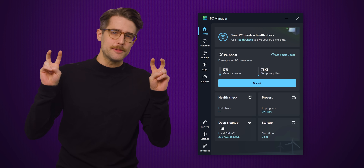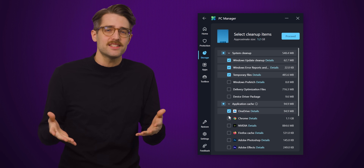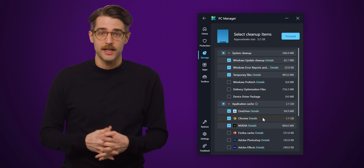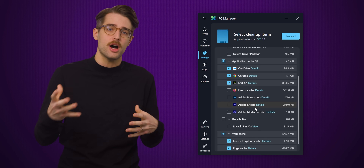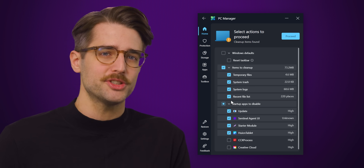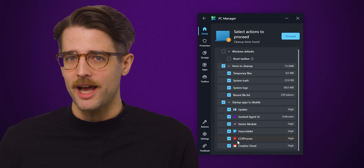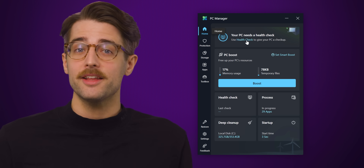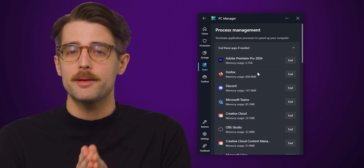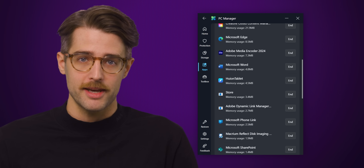There's also a deep cleanup function that lets you drill down a bit more and choose different kinds of unnecessary files to delete, including cached data from non-Microsoft programs. You also get Health Check, another easy way to clear space and manage your startup programs in case unwanted crap keeps popping up when you boot up your PC. And another option that lets you see running programs and easily terminate them, as well as a more granular startup programs menu.